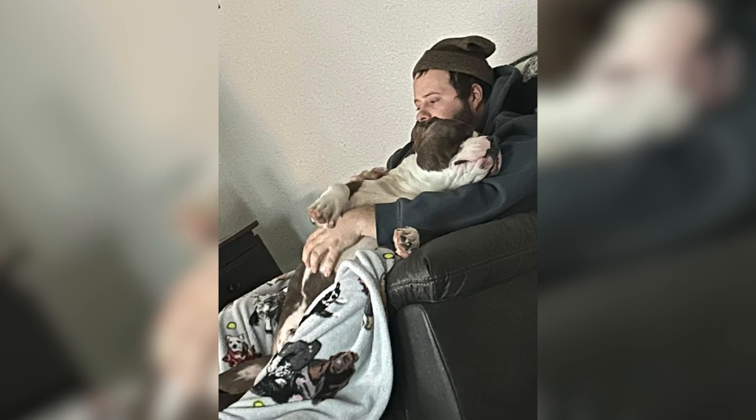What did you see when you first looked at this image — did you see a dog laying in a man's lap, or did you see a man with a big beard? Comment down below what you saw.